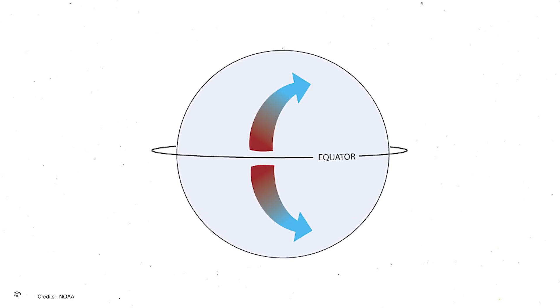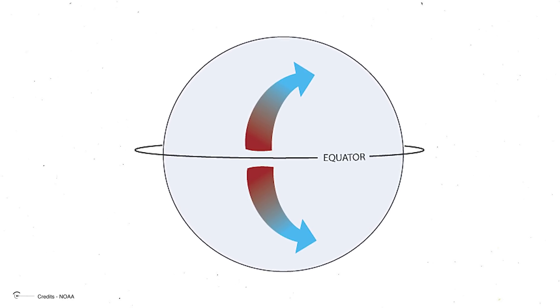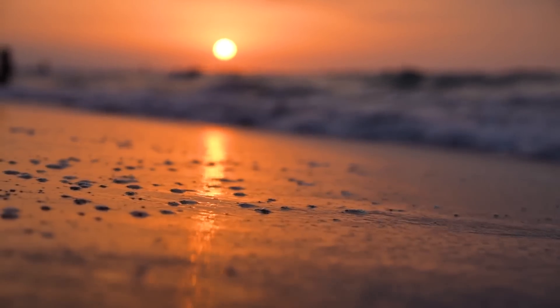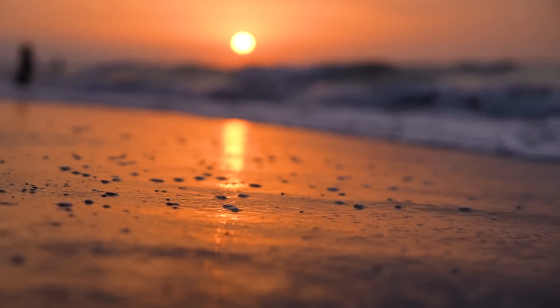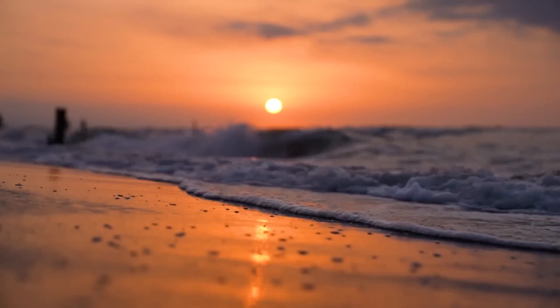Before you start blaming the Coriolis Effect for your golf game or that swirl in your morning coffee, let's get the record straight. The effect is way too weak to influence small-scale events like these. But when we're talking about large-scale movements of air and water over long distances, that's where the Coriolis Effect really flexes its muscles.